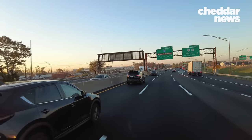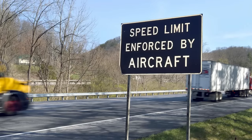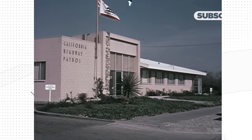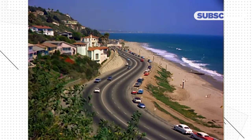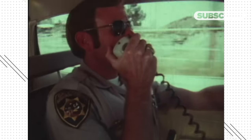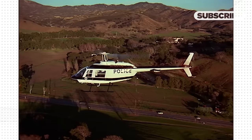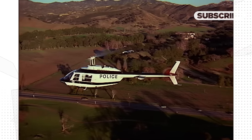Speed limit enforced by aircraft signs can be found in most states across the U.S., but the sign itself is pretty vague. The California Highway Patrol began testing the system in the 1960s because California has long stretches of highways that allow for frequent speeding. It would take nearly 20 years to implement the practice, and in 1981, aircrafts were used alongside ground units for speed enforcement and aerial observation.